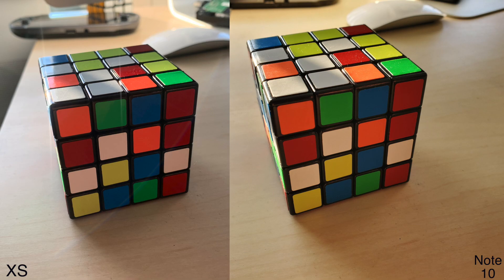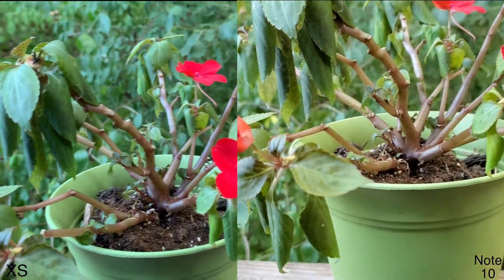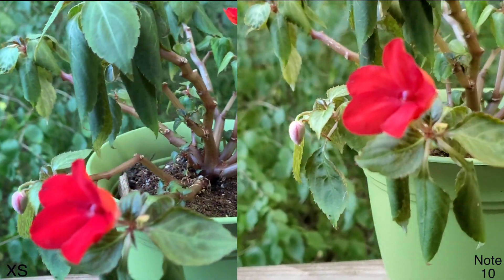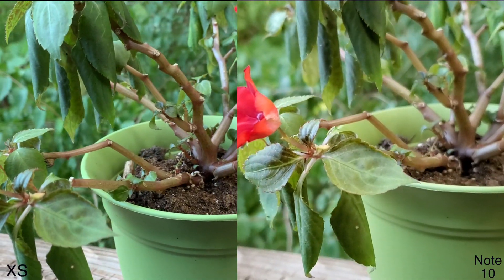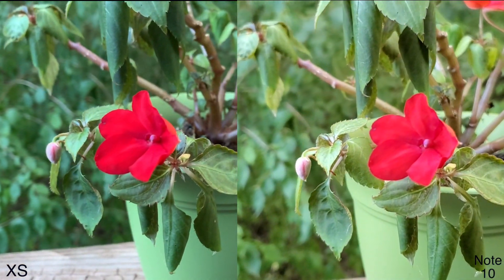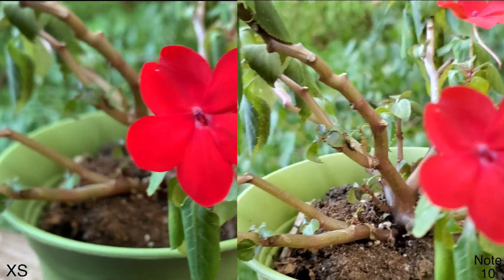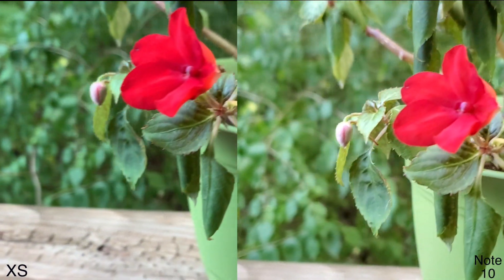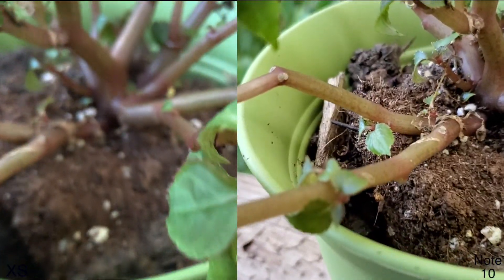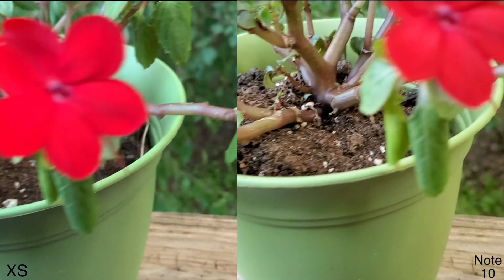This next one is a video — I'll play it with me talking over it. One thing to focus on is autofocus. I think the colors look a little bit better on the 10s here, but the autofocus is better on the Note 10. These are all 1080p videos with no post-processing. I do like the colors on the 10s, and optical image stabilization might be a little bit better on the Note 10, but autofocusing is better on the Note 10 than on the 10s.